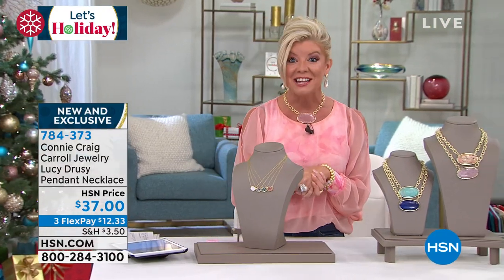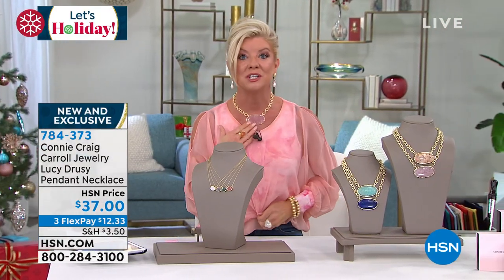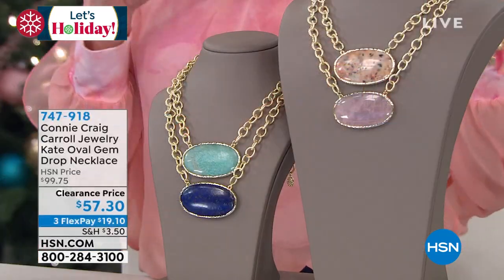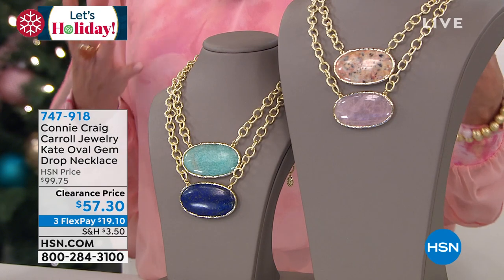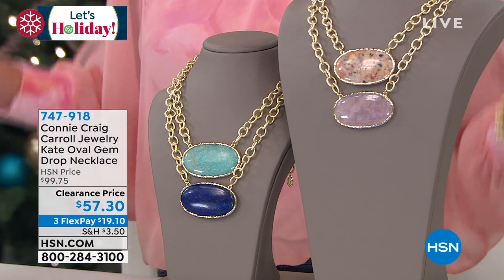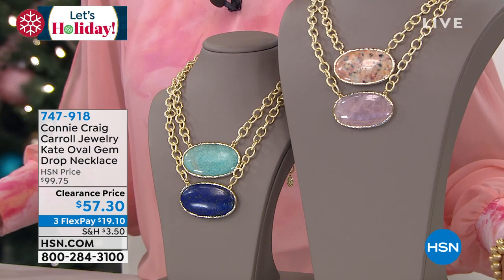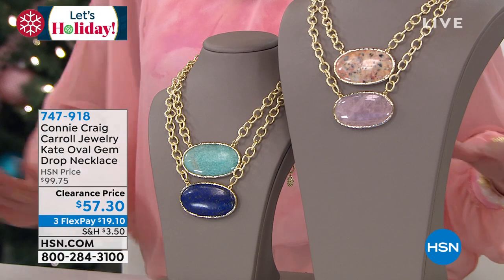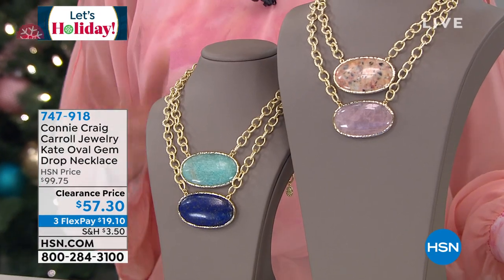I mentioned the necklace that I was wearing — the Kate, a customer pick — it's going to be available. I'm wearing the rose quartz, but look at the size of these other genuine gemstones. This is just beyond. 99.75% customer pick — I want to say there are over 50 reviews.